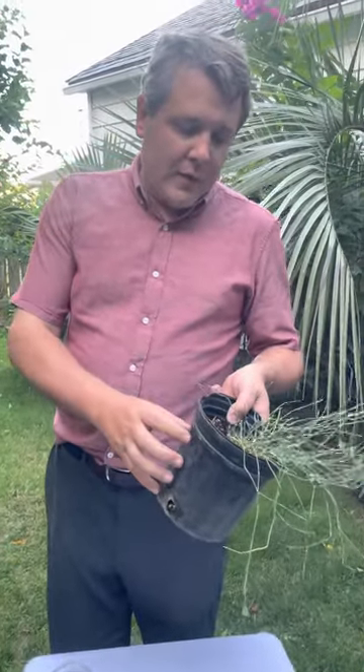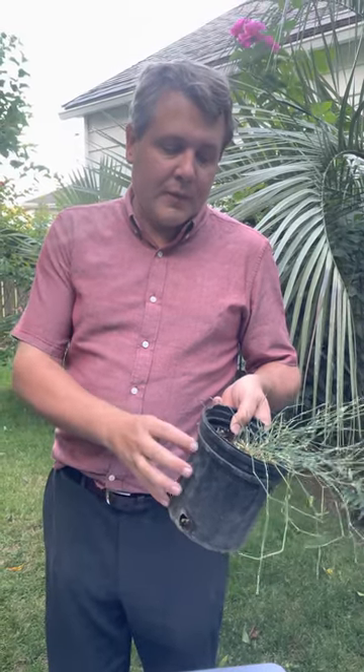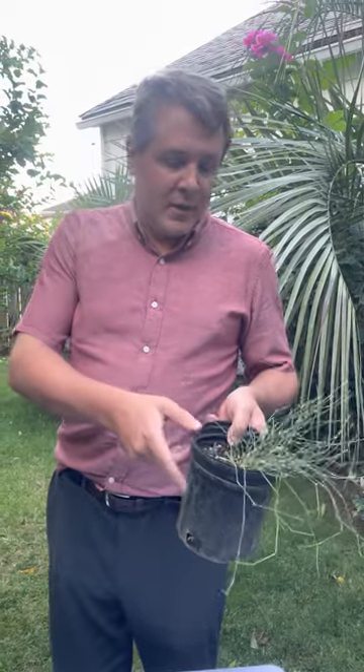I find that it grows very well in a pot, probably because of the drainage, but you don't want to let the pot freeze, so during very cold weather I put it in the garage during the winter.